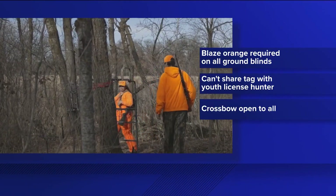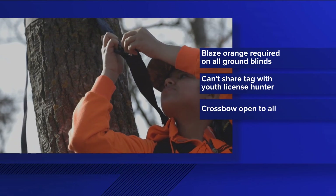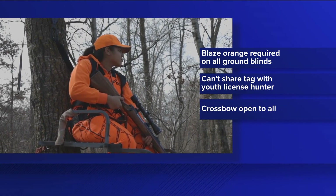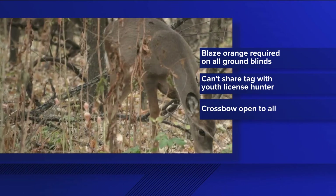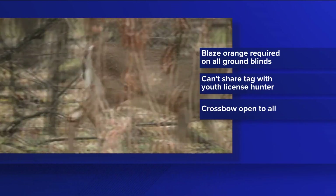A reminder to hunters: with the passage of the Environment, Natural Resources, Climate and Energy Omnibus Bill this past legislative session, there are some big rule changes. Blaze orange is now required on all ground blinds. You can no longer give your tag to someone hunting with a youth license. Also, during the entire archery season, hunters of any age and ability may now use a crossbow.